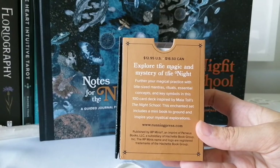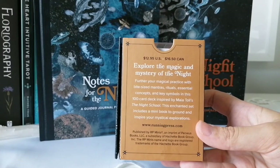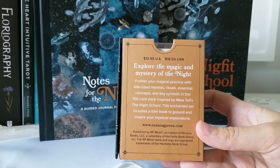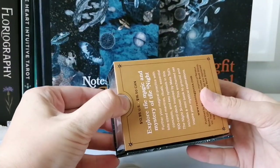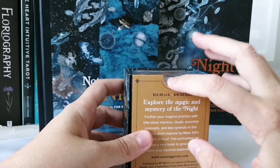On the back it says: 'Explore the magic and mystery of the night. Further your magical practice with bite-sized mantras, rituals, essential concepts and key symbols in this 100-card deck inspired by Maya Toll's The Night School. This enchanted set includes a mini book to ground and inspire your mystical explorations.'